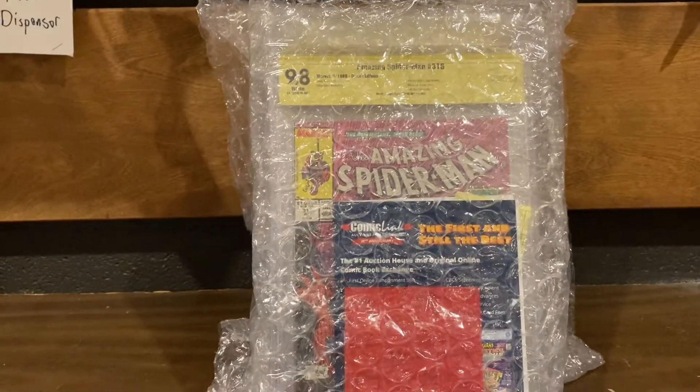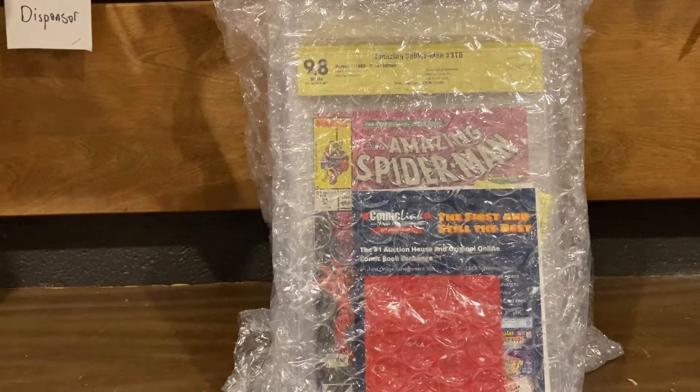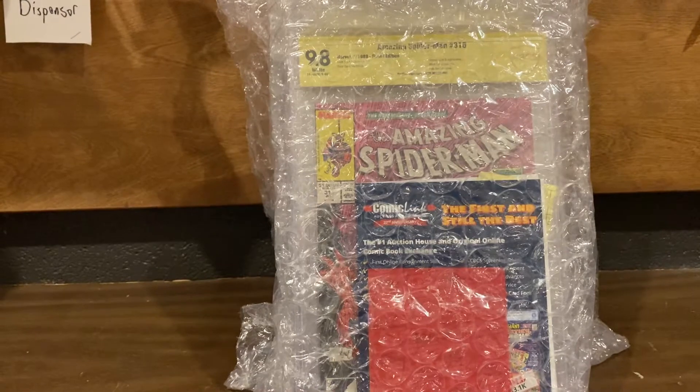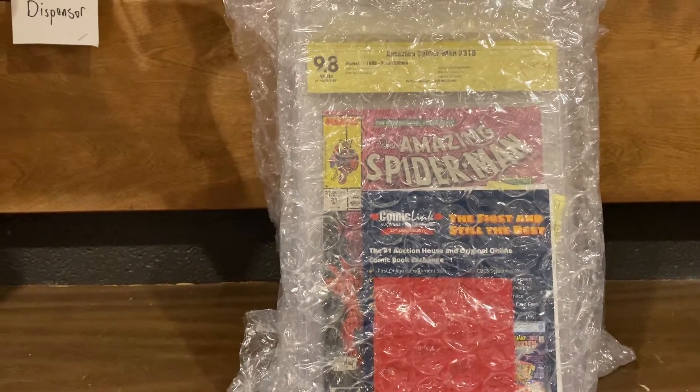Welcome, everybody, to another episode of What's Degrading! Guys, this is one of the least degrading submissions I think I've ever done. Dude, it's all fire, man. A couple misses and all fire. Alright, so let's open it up and see what we got.